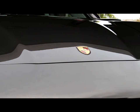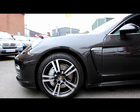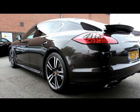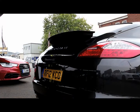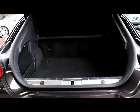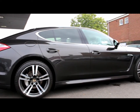Features include 21-way electric memory seats, a switchable sports exhaust, and Sports Chrono Plus.